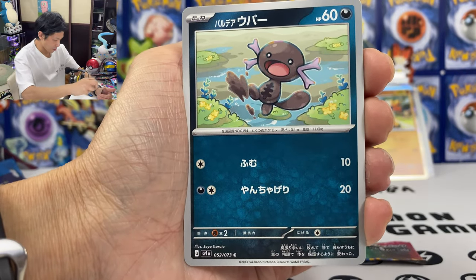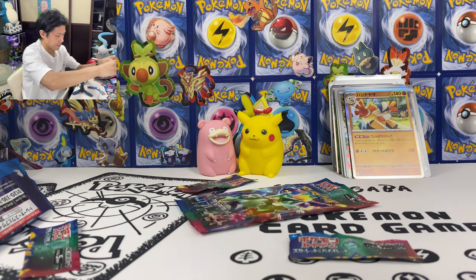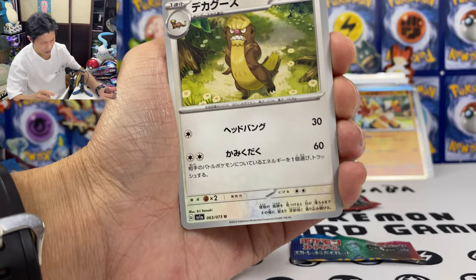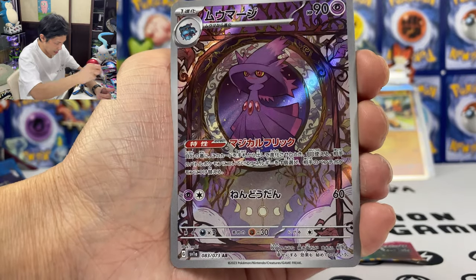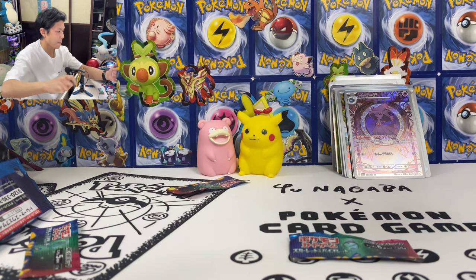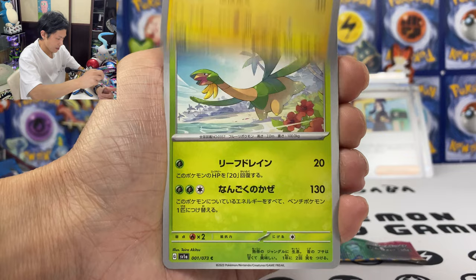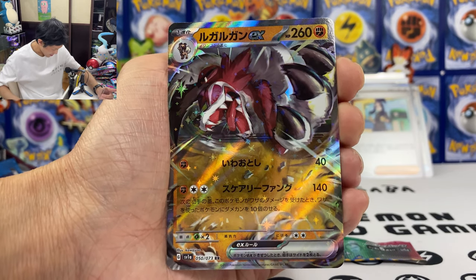We got Tauros, Wooper, Quaxwell, and Mismagius. Two more packs — maybe in here. Going into the final last pack. Leo, Nymble. Another duplicate AR — keep getting double-ups on the AR. Maybe in the final last pack — give me some last pack magic. Dendra, already pulled. Boltund, Rollcease. Lycanroc EX! I forgot he's in this set.